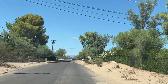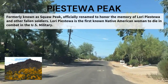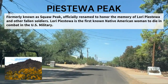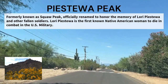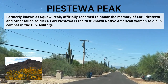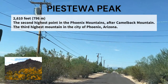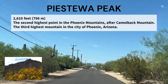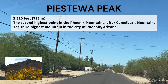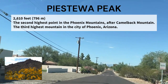You can see Piestewa Peak, formerly known as Squaw Peak — they changed the name several years ago to honor a soldier who passed away and to honor Native Americans. It's a cool story worth looking up. I love Piestewa Peak; I lived right under it when I first moved here. It's a beautiful area for hiking, biking, or even just going for a picnic if you don't want to walk the trails.